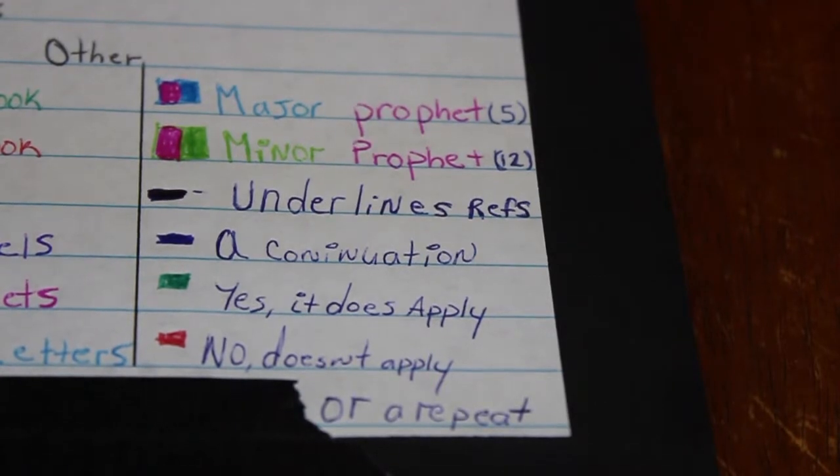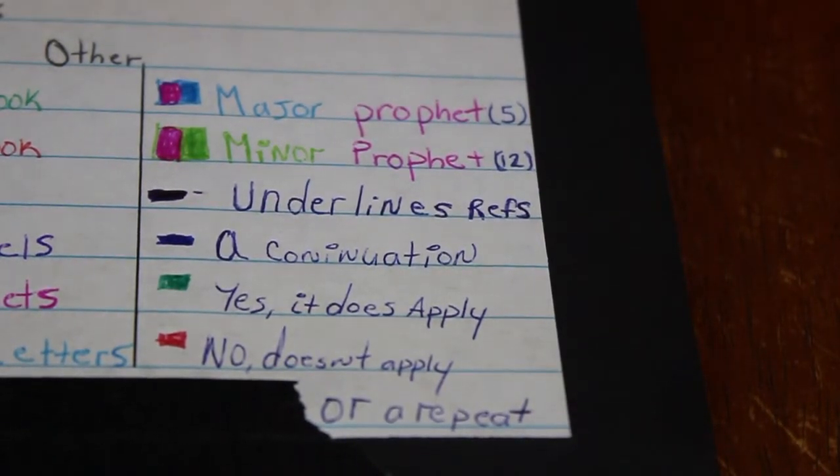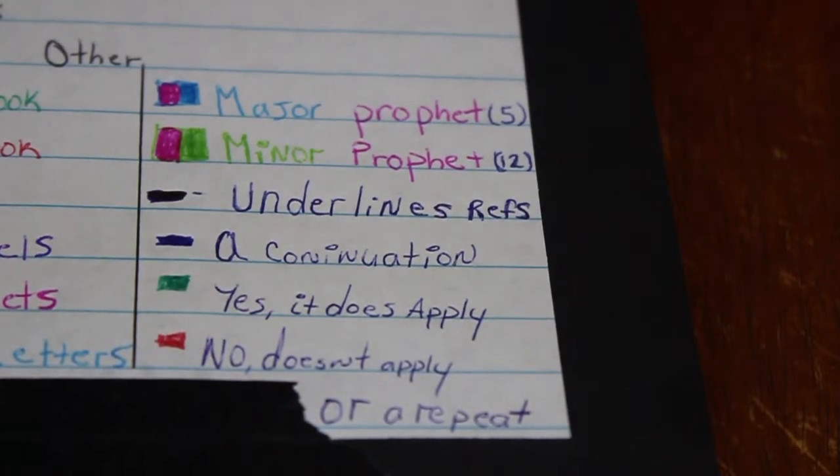Right under that we have the underlining system for Bible cross-references. When you read a passage and there's a recommended scripture reference below it, I'll go read that sometimes. If it applies to the scripture I just read, then green means it does apply. Red means it doesn't apply. Blue means it's a continuation of the same scripture — like how Mark, Luke, and John sometimes tell the same story with slight variations. Sometimes I'll split a reference half and half, with one side blue and one side green, to show that yes it applies but it's also a continuation of what was said in Luke or Mark.